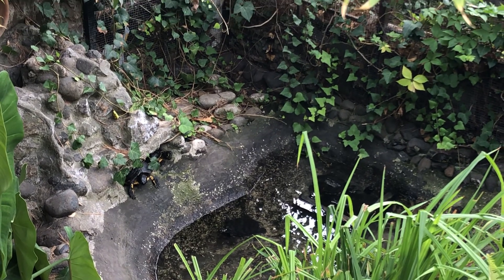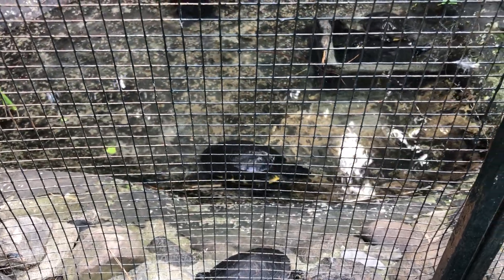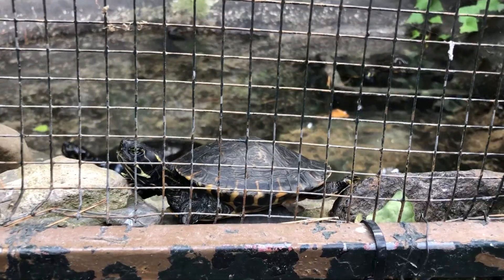Oh gosh, this tortoise is hiding from us! So cute! This is their aunt. You can see that she is a little bit fat, and she moves not quick. It's a baby.